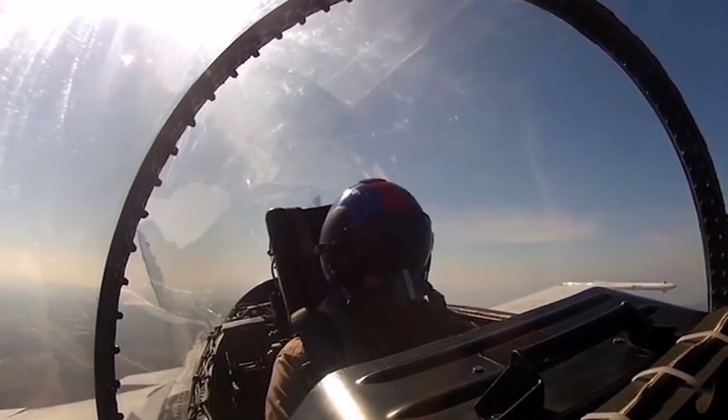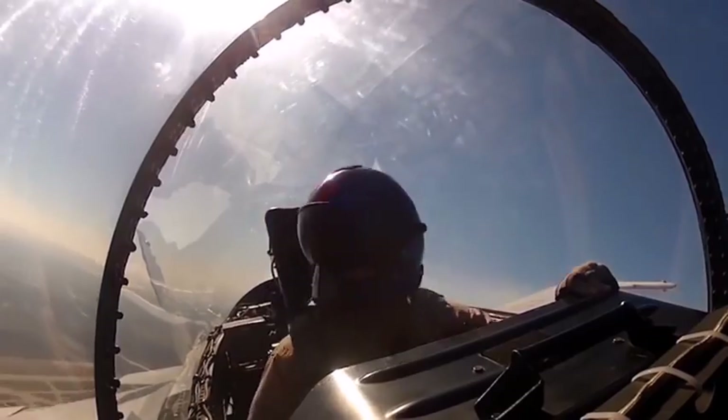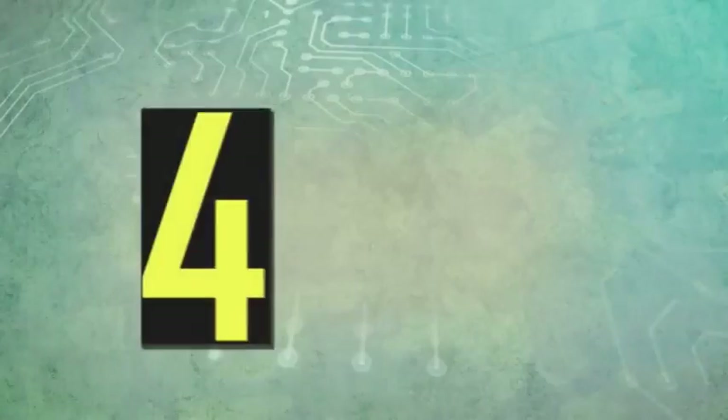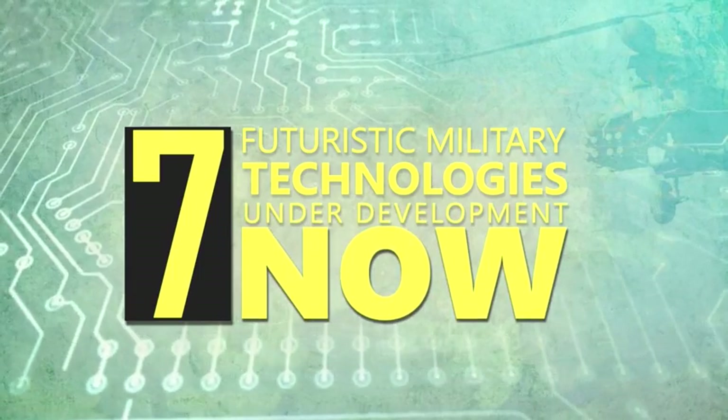Though you may not know it, some of the world's greatest technological innovations came from creations originally developed for the military. Here are seven futuristic military technologies that are under development now.